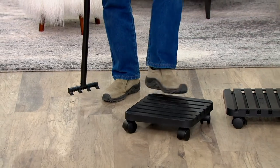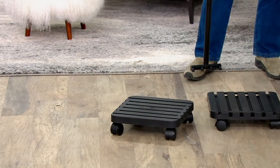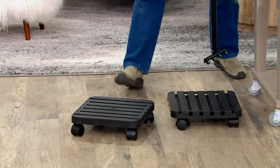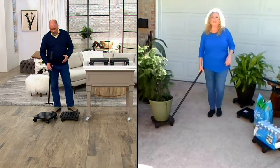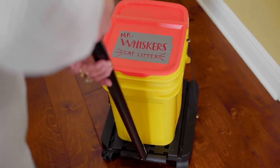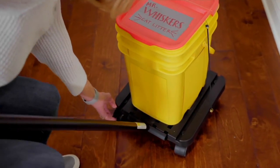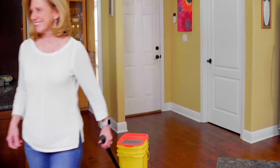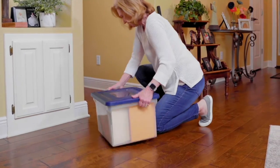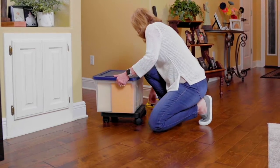Houseplants can be really heavy. This has a 200-pound weight limit, which is super impressive because even furniture dollies don't have that type of rating. One thing that's so great about this is you can use it for all kinds of things.